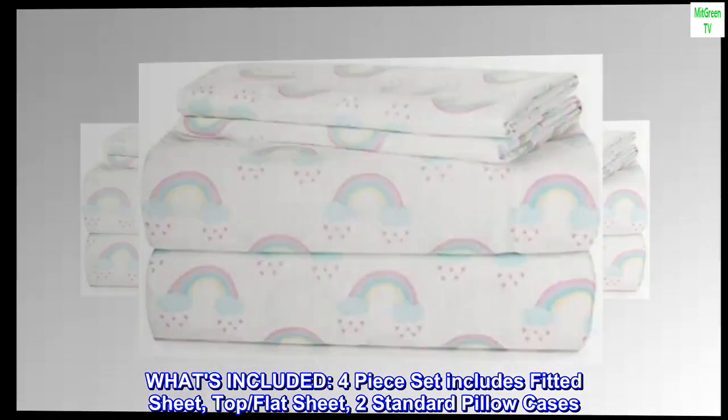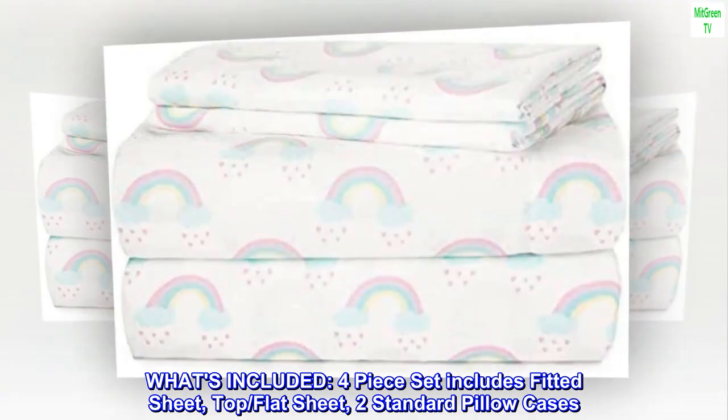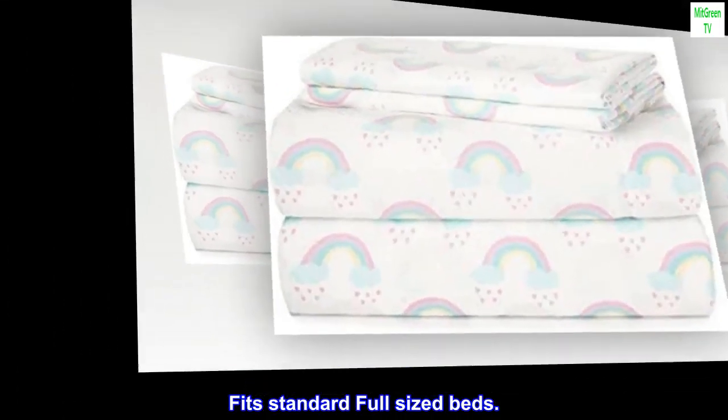What's included: 4-piece set includes fitted sheet, top/flat sheet, and two standard pillowcases. Fits standard and full-sized beds.